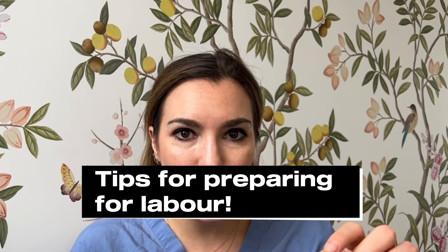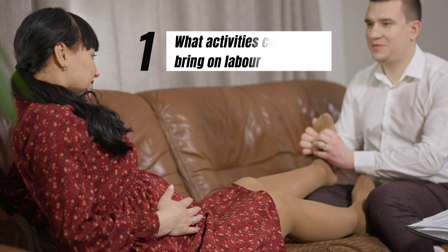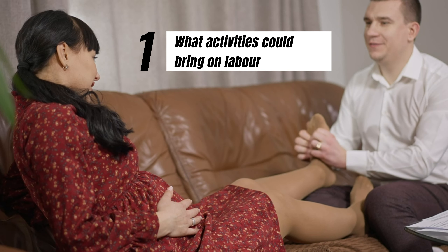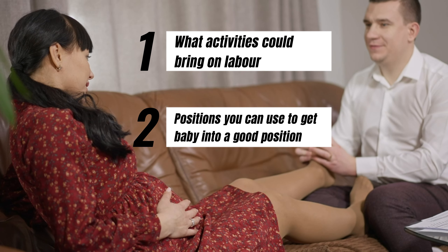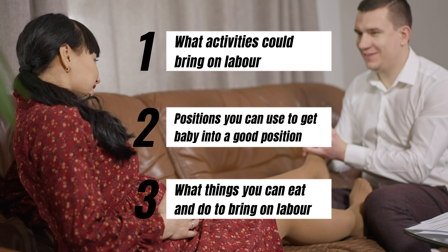You've made it to the third trimester — you're done, you're finished, you're ready to be done with pregnancy and have your baby safely in your arms. I'm here to help you get ready and know what to do to get your body into labour. In this video we're going to cover what types of activities might bring on labour, positions to help get your baby in the best position for birth, and what else you can eat and do to bring on labour.